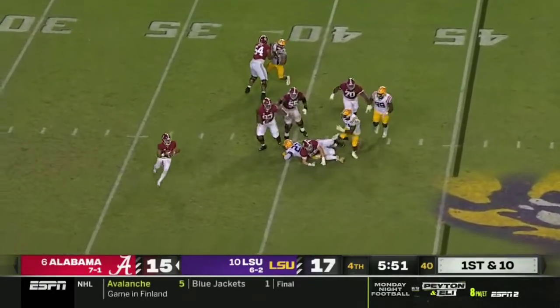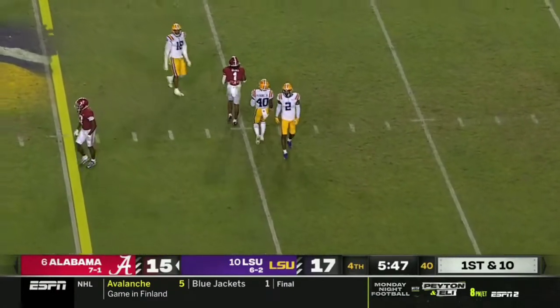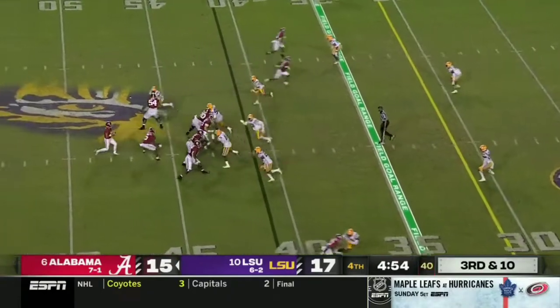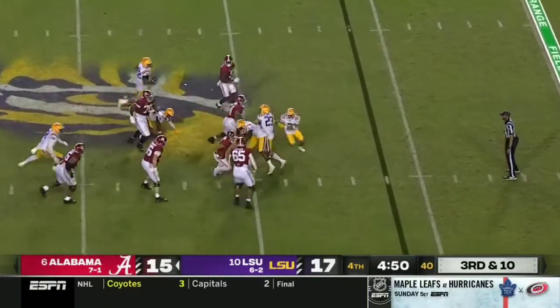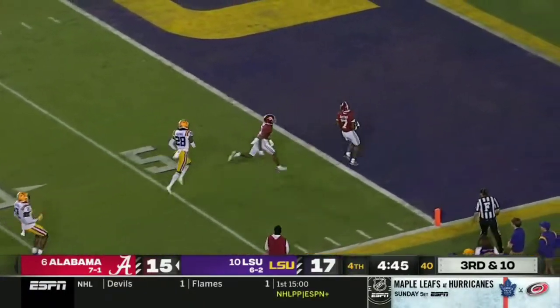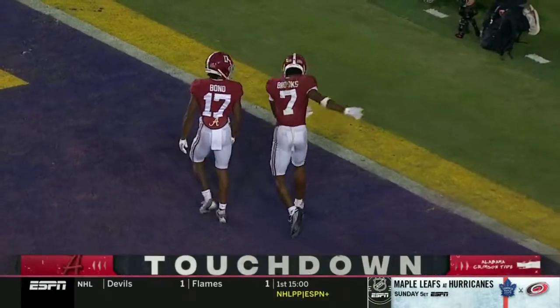Bring a four-man rush, protection is good. Young finds Gibbs who slides for a catch at the LSU 41 — first down again. Pressure again, Young escapes for now. Still alive, flings it down the field — Brooks wide open! And the Tide take the lead. That is patented Bryce Young magic.